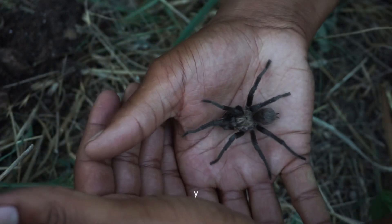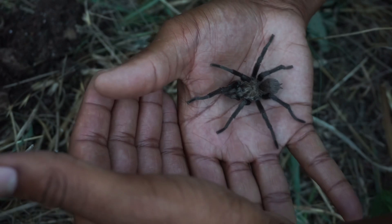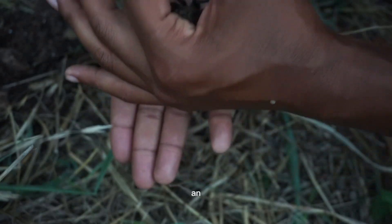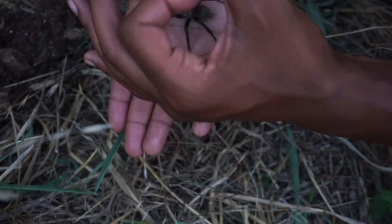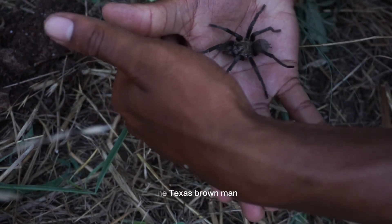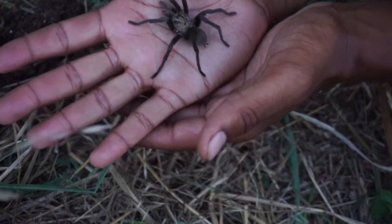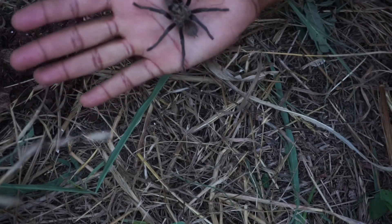These guys live in burrows. You'll see holes in the ground, especially around Central Texas and West Texas. You'll see holes the size of dimes, and if you look inside that hole, it's one of these little guys right here — the Texas brown, man. Beautiful tarantula species. Just look at them. Just so docile. Hasn't tried anything.